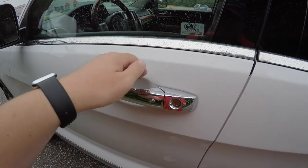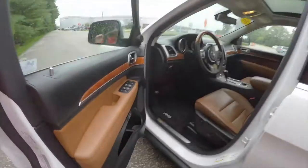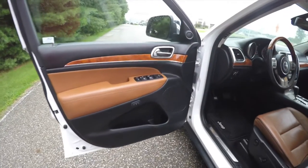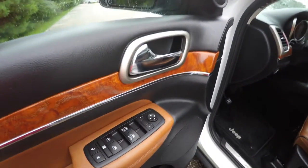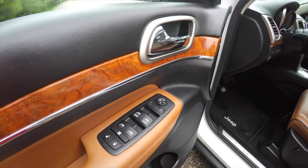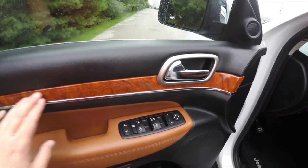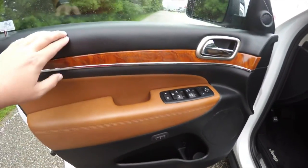Inside we have power heated mirrors with auto-dim feature, power windows, and power door locks. We've also got the genuine California walnut leather-stitched doors.